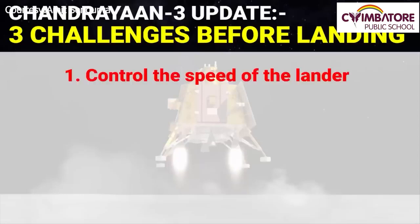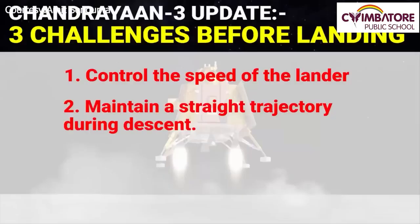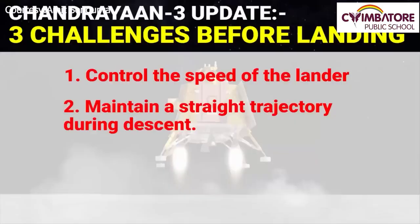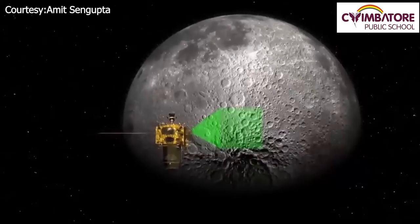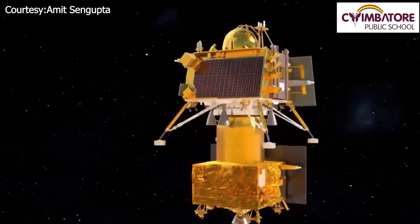The first challenge is to control the speed of the lander — in the previous attempt, the lander crashed due to excessive speed. The second challenge is to maintain a straight trajectory during descent. The third challenge is to land precisely at the chosen location selected by ISRO, as Chandrayaan-2 crashed because it deviated from its designated landing site.